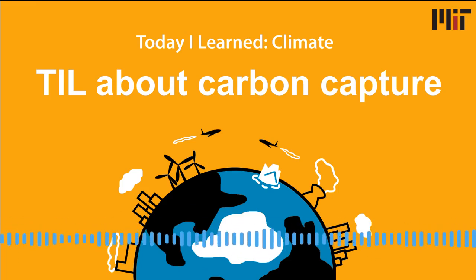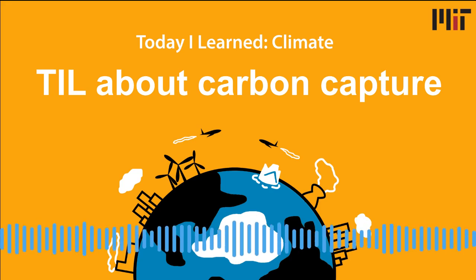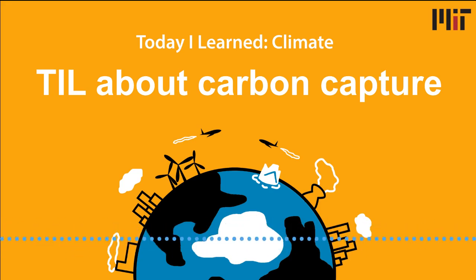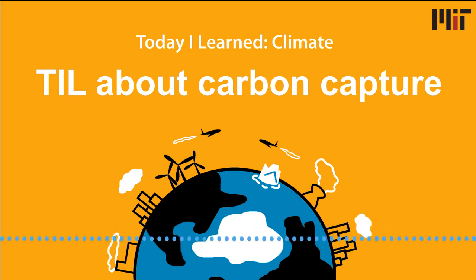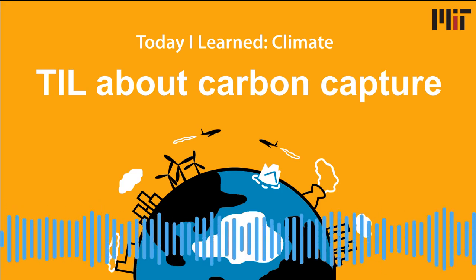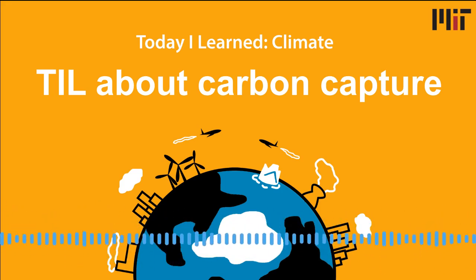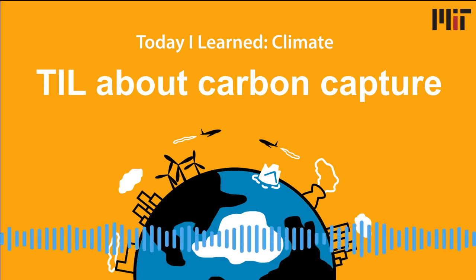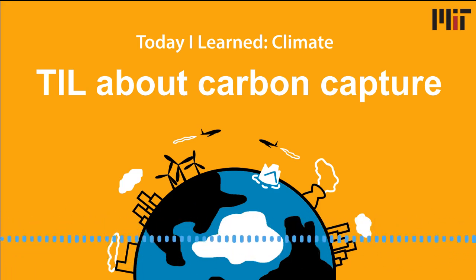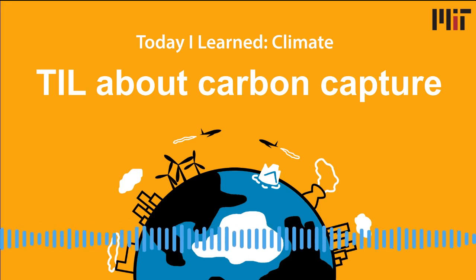They both work on something called carbon capture, utilization, and storage, abbreviated as CCUS, or sometimes just called carbon capture, like we'll call it today. The problem for climate change is the emission of CO2 into the atmosphere. When you burn fossil fuels, you create CO2. The idea in carbon capture is that CO2 created by the burning of fossil fuels is stopped from going into the atmosphere by capturing it and putting it somewhere other than the atmosphere.